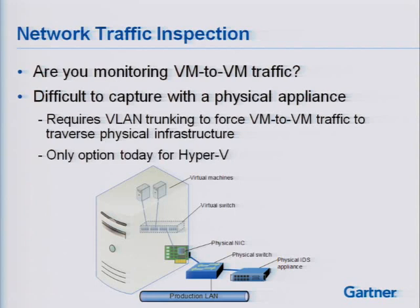For many organizations, network traffic between VMs is something they're currently blind to — not seeing what's traversing between VMs. If a VM is compromised, I could use it to launch an attack on another VM and that traffic would go unnoticed by my monitoring infrastructure. This can be difficult to capture with a physical appliance because it would require VLAN trunking to force VM-to-VM traffic through the physical infrastructure. Today, that's the only option for Hyper-V. I would expect future releases to address that and give you the capability to span ports into the virtual switch.